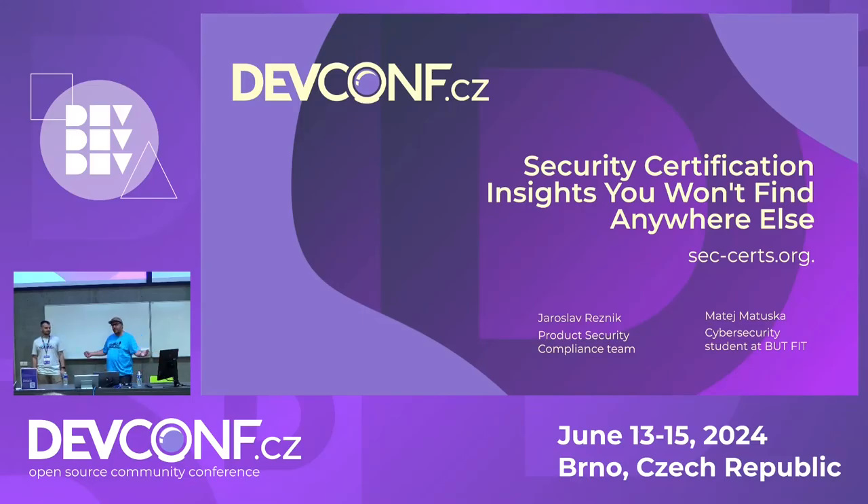Hi everyone, we are going to start. I'm Yaroslav and this is Matyei, representing the Mr. Phipps and Mr. Common Criteria project.